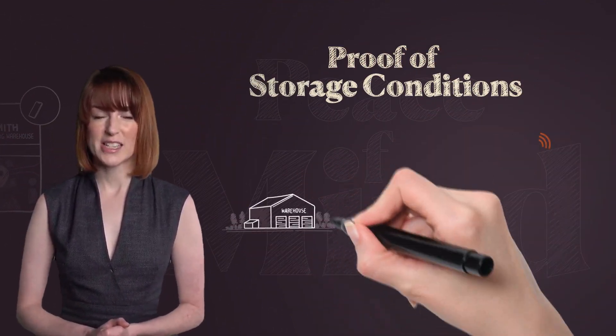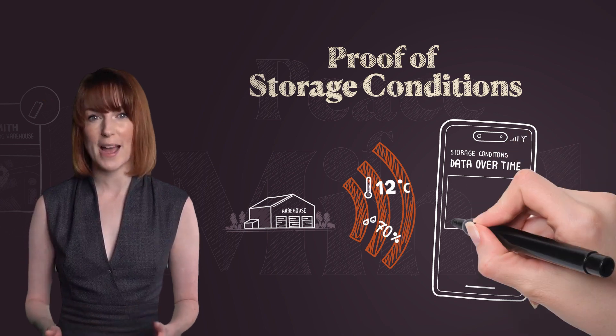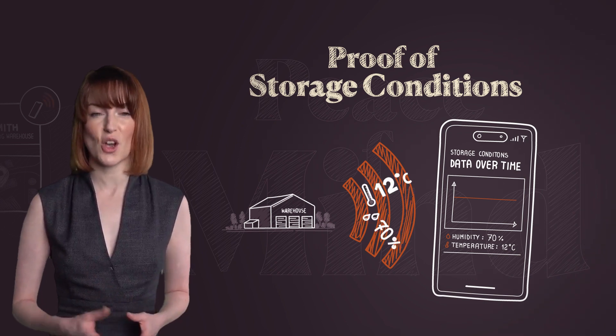Sensors placed in our warehouse send real-time data about temperature and humidity conditions. This data is plotted over time and available on your NFT page, reassuring future investors about the optimal storage conditions of your wines.